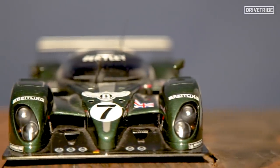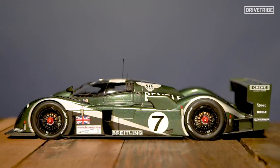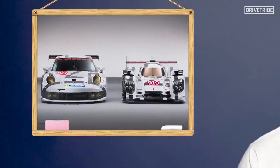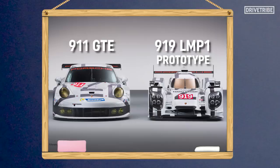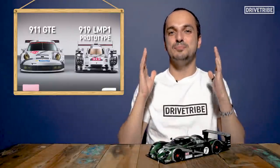But there's one aspect of racing cars that only becomes apparent when you see a collection of them. Some racing cars are so much smaller in real life than you think. Look at this picture of two Porsches — we've got the 911 GTE and the 919 LMP1 prototype. If you looked at it by itself, you wouldn't say that the 919 is a small car, but look at it compared to the 911. It's a smidge of a thing.